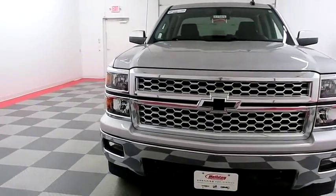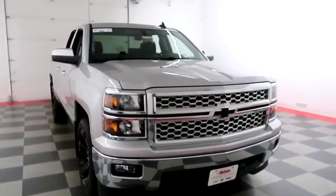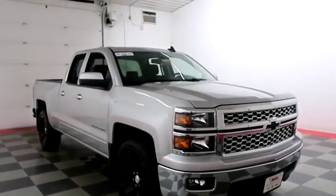Starting right away, up front you have factory fog lamps and easy access heavy duty tow hooks, chrome bumper and grill.